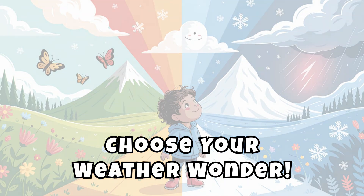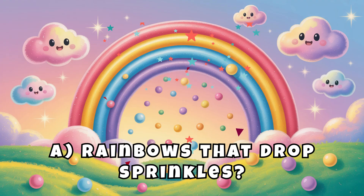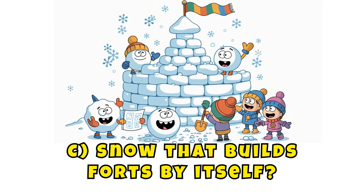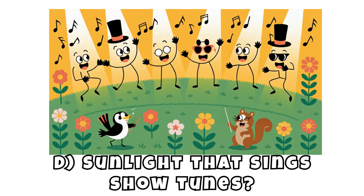Choose your weather wonder. What kind of weather will your machine make? A: Rainbows that drop sprinkles. B: Gentle breezes that smell like bubblegum. C: Snow that builds forts by itself. D: Sunlight that sings show tunes.